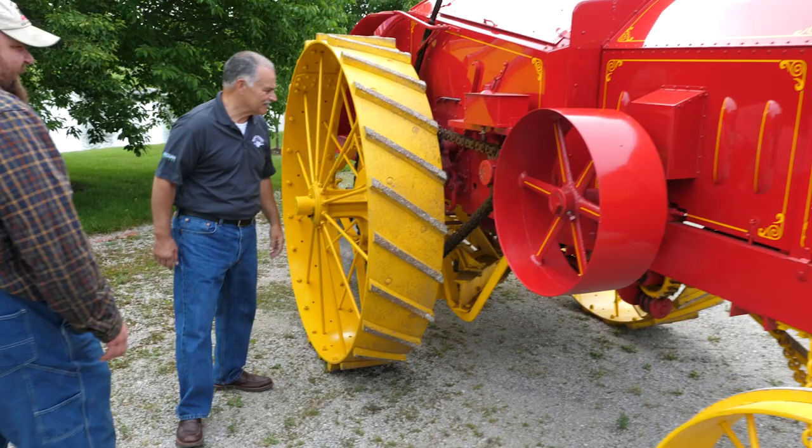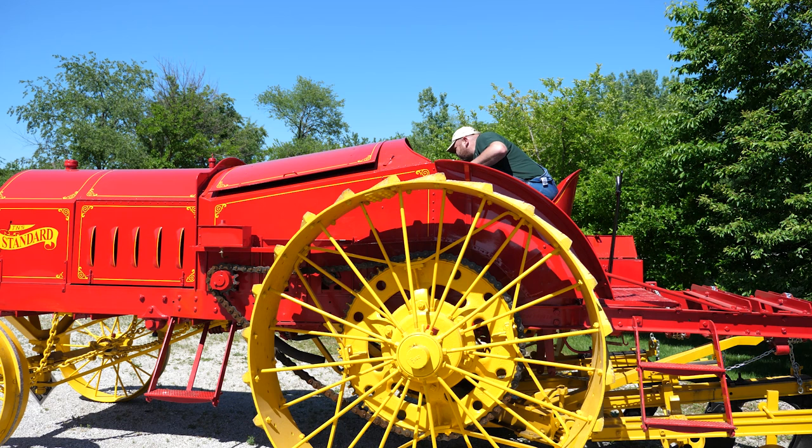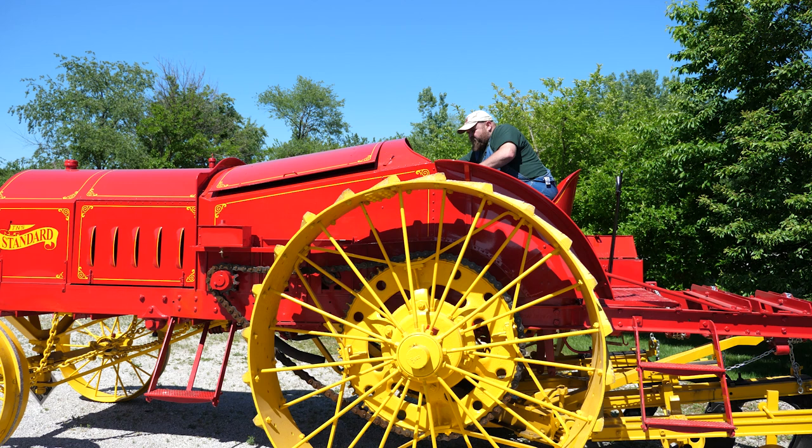Come on around and look at this plow back here. You mentioned the fact that it could be operated from right up there on the platform. Yeah, the plow has a pedal up there on the platform — you push the pedal down and that'll lift the plow up and down, so you don't have to grab levers or anything. It makes it quick and easy to turn at the end of your row.